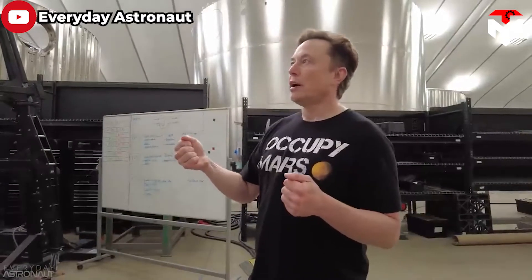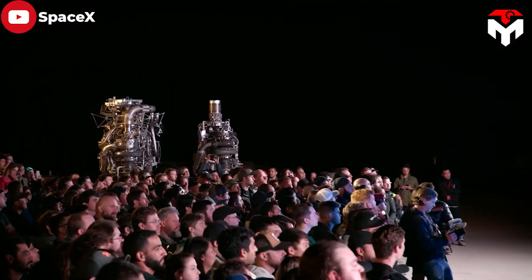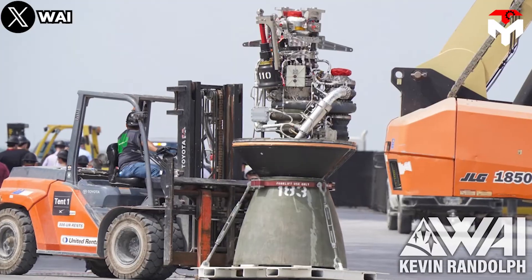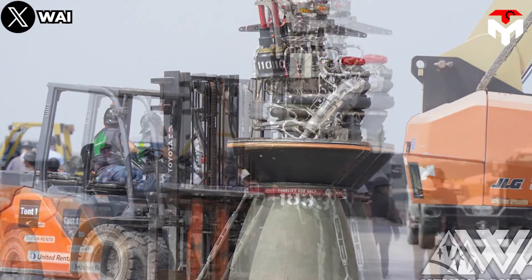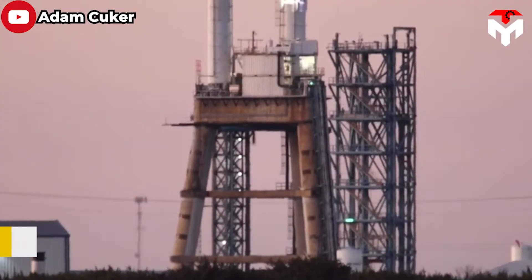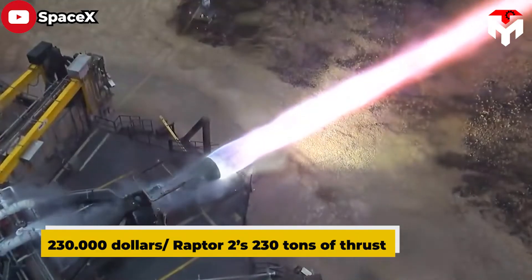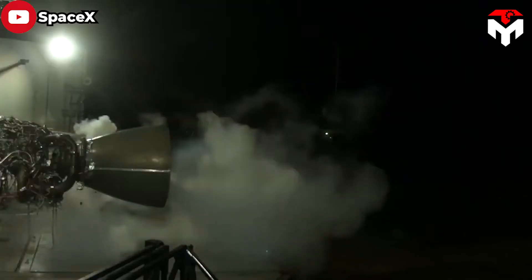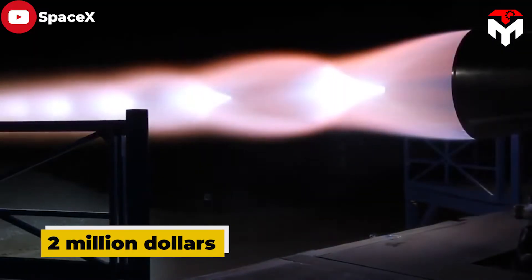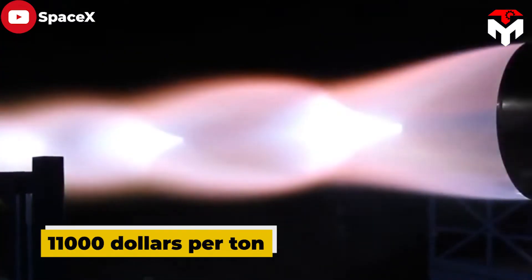Elon Musk also wants to remove 3D printing technology from the Raptor as much as possible. Although 3D printing is considered effective, it has disadvantages including increased costs and slowing down the production rate. The simple design also helps reduce cost. Raptor 2 is expected to cost $1,000 per ton of thrust, or about $230,000 at 230 tons of thrust — a dramatic improvement from early Raptor 1 prototypes which cost more than $2 million each, roughly $11,000 per ton.